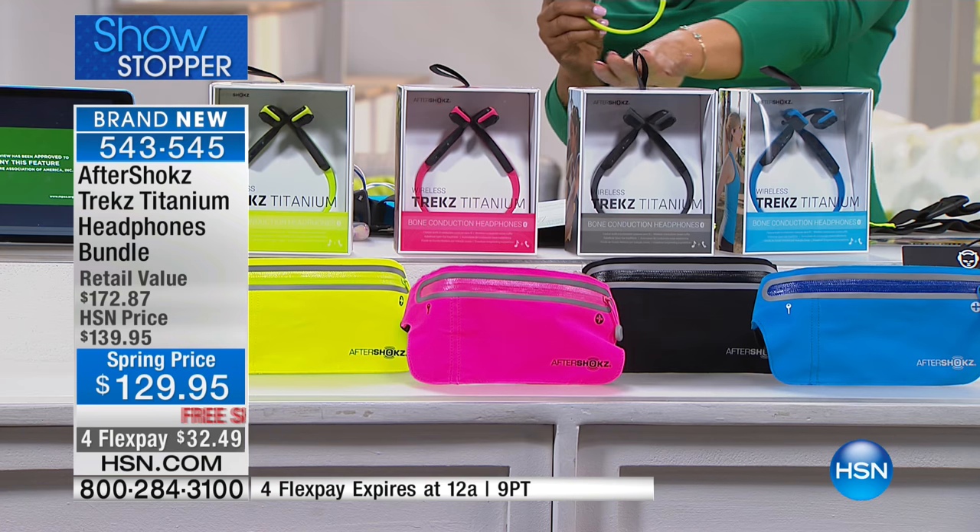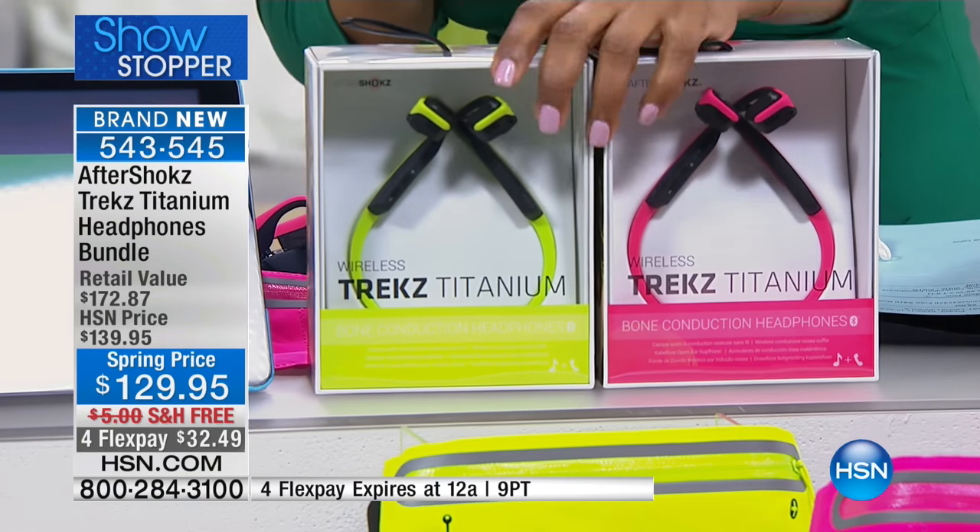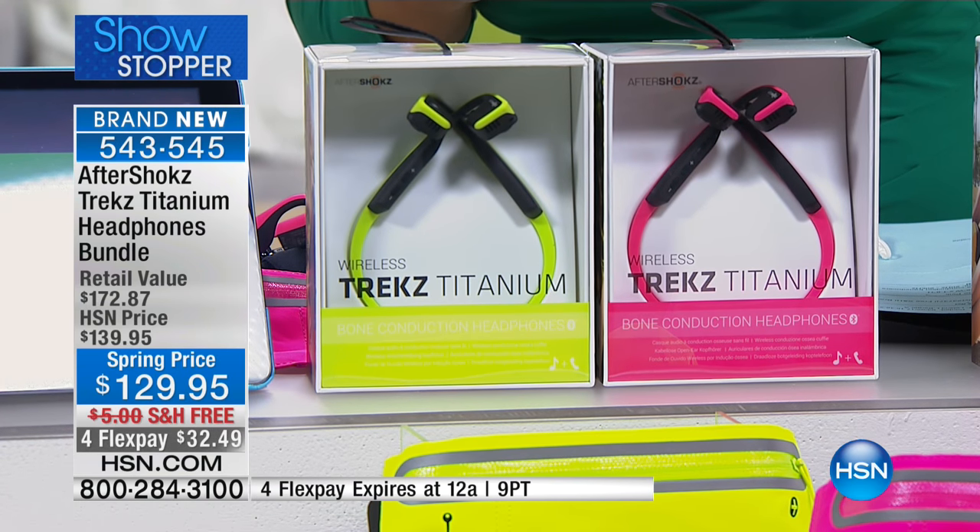Pink and green are almost gone — hurry if you'd like those two colors. We also have the dark gray and the blue available.